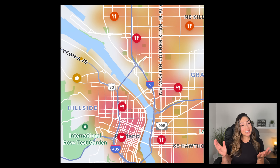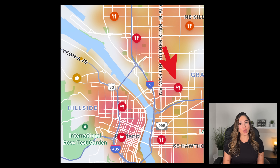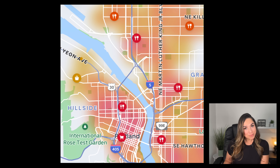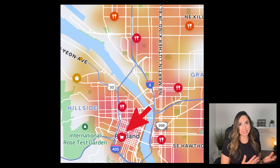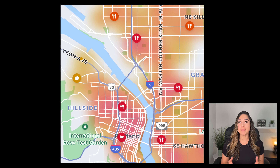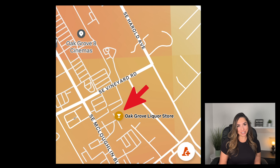Another thing to pay attention to on your map are the different icons, which indicate what type of delivery opportunities there are in your area. For example, when looking at my map, you'll see a lot of fork and spoon icons, which are a variety of different restaurants with potential delivery opportunities. But mixed in with these restaurants, you'll see other icons like a shopping cart icon, which indicates a grocery store, a bag icon indicating a store location, as well as a martini glass icon, which indicates a liquor store.